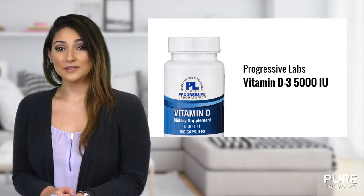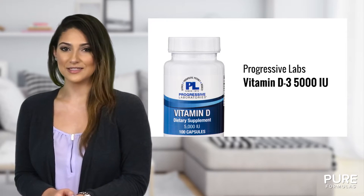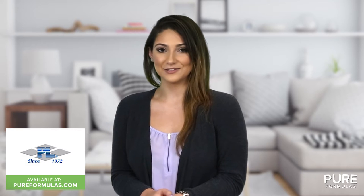Having healthy levels of Vitamin D3 can support bone health as well as a healthy cardiovascular system and balanced mood. This Progressive Labs product is manufactured in a GMP certified facility, so you can rest assured that it's formulated to the highest standards.